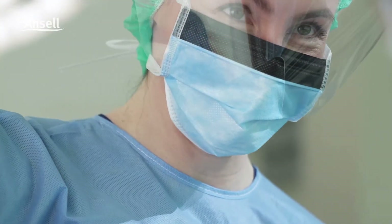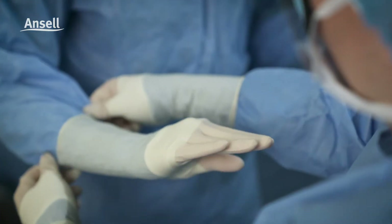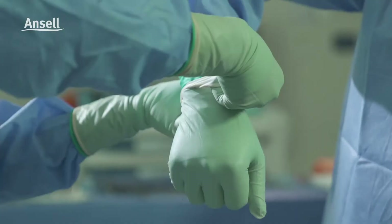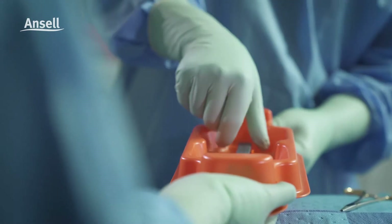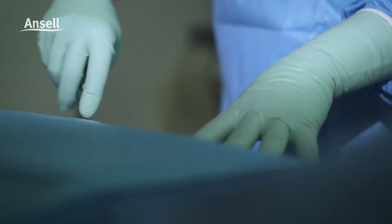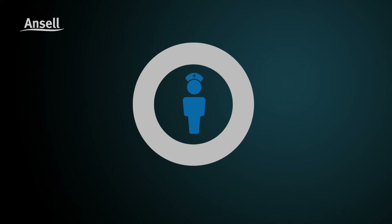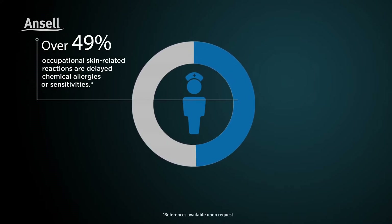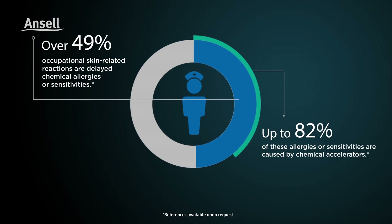As more OR staff choose non-latex polyisoprene or PI gloves, there is a growing need to deliver on the comfort and sensitivity of PI without compromising on its durability, while eliminating the risk of latex type 1 allergy. Today, however, type 4 allergies caused by chemical accelerators used in the manufacture of gloves are the leading cause of skin reactions that may impact your day at work.